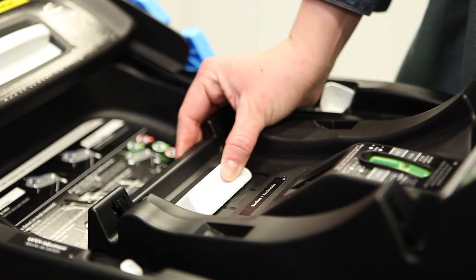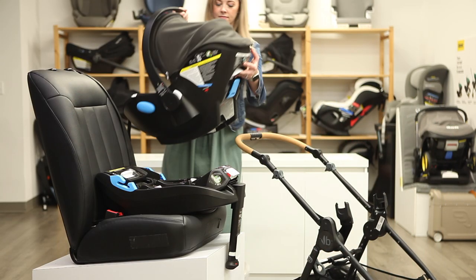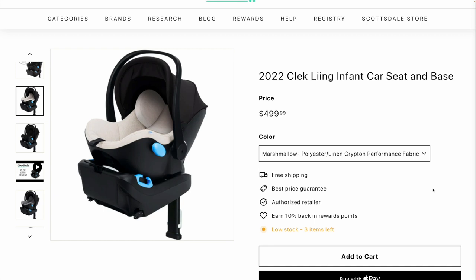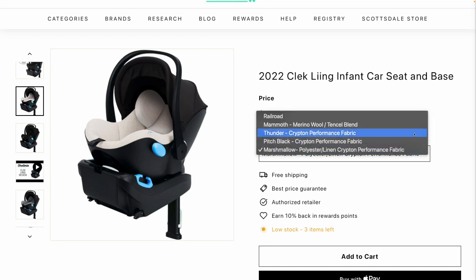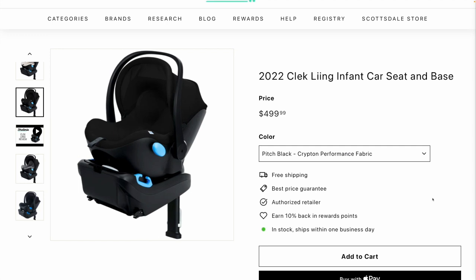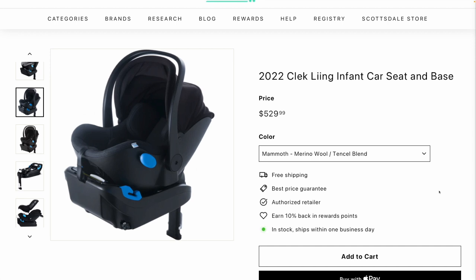Easily adjust to one of seven reclined positions, which allows the car seat to be safely installed even when your vehicle seats are angled or flat. Choose between the Jersey Super Fabric, a stretchy and soft spandex-polyester blend; the Crypton C-Zero Plus Performance Fabric, which provides permanent protection against stains, moisture, and odors; or merino wool, a hypoallergenic fabric that helps keep your baby cooler in the summer and warmer in the winter.